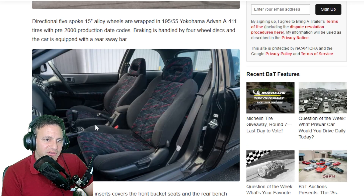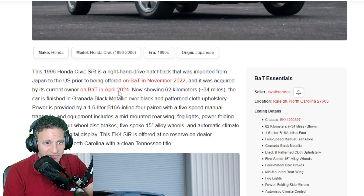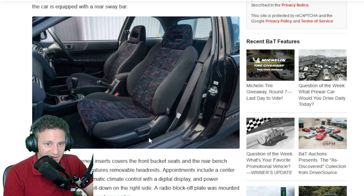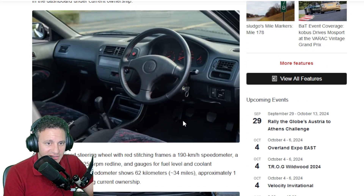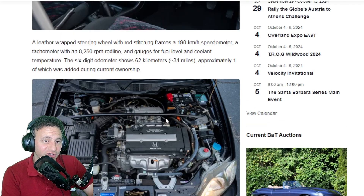Looking at this car — look at the upholstery. This car hasn't really been driven that much. It says 34,000 miles — that's nothing. The car looks nice, the seatbelt looks really clean. This car looks super clean. It would be fun to drive, although older Hondas from the '80s with front-wheel drive are also fantastic.